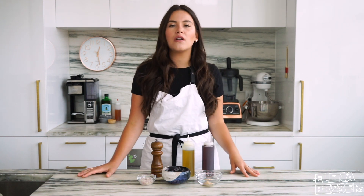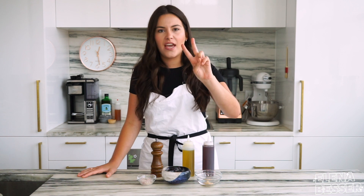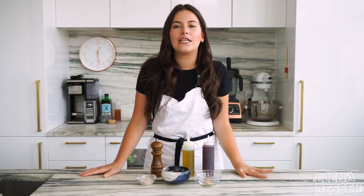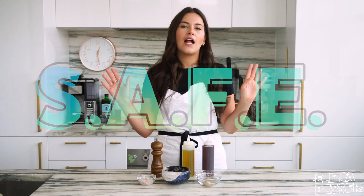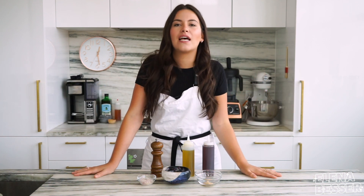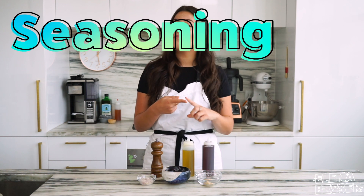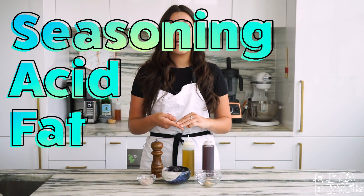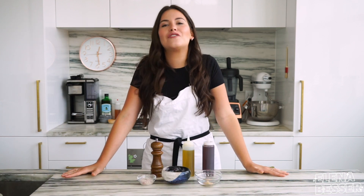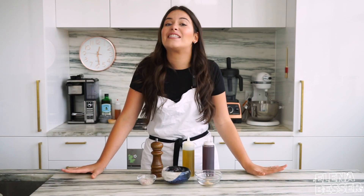When you make dressings you always want to think about two things. First, when I make a dressing I like to play it safe — and no, that does not mean I like to make them bland and boring. Safe means I always make sure I have seasoning, acid, fat, and an emulsifier. It's never been so easy to get creative while playing it safe.